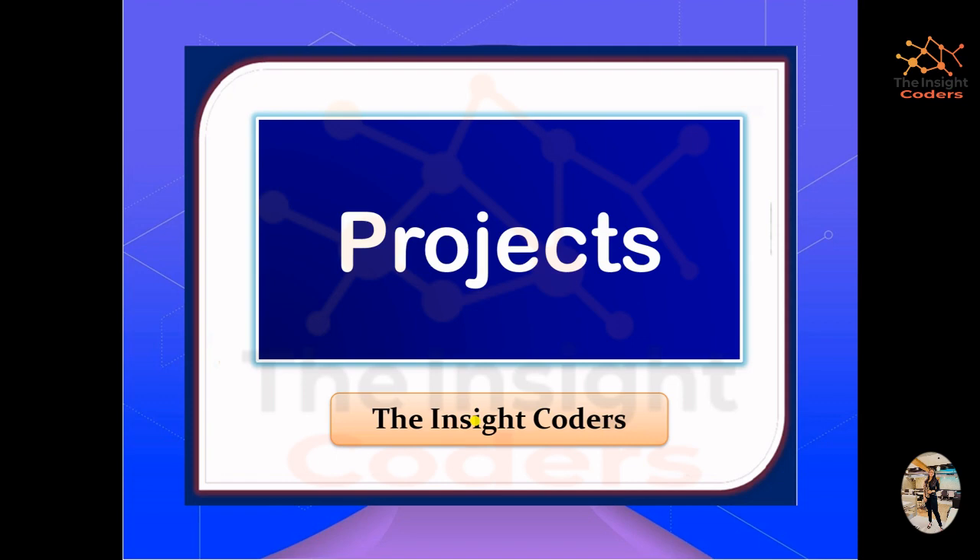Hello friends, my name is Angel and you are watching our channel, The Insight Coders. This video is regarding the projects that we generally create during our college time and even after that for the industry.